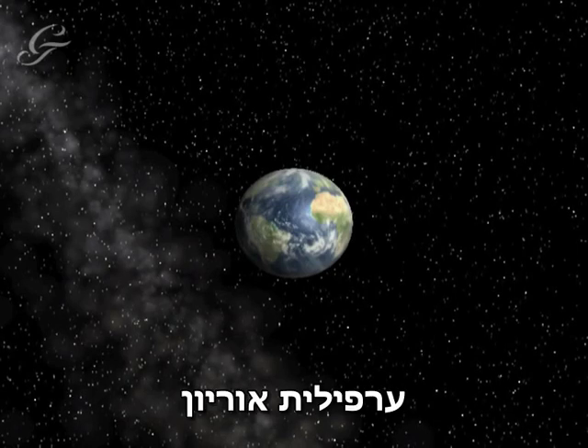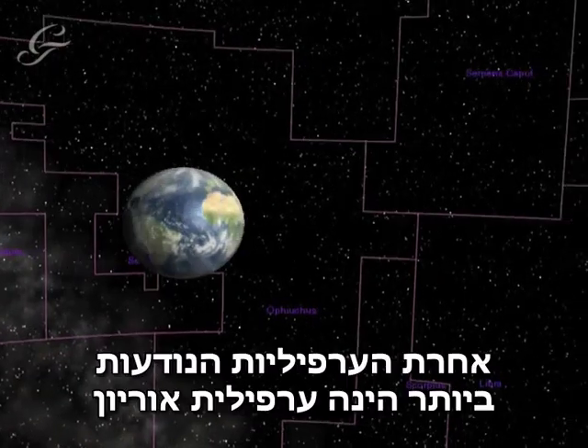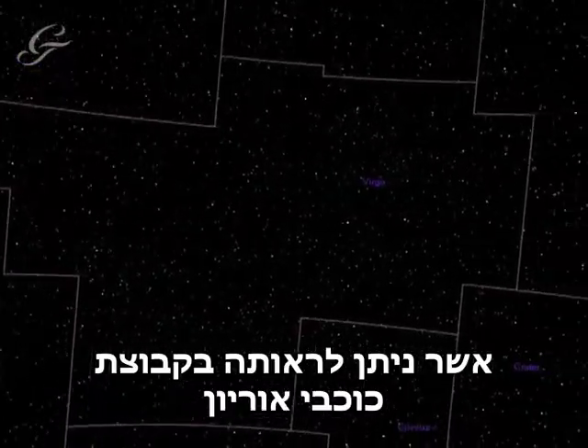The Orion Nebula. There are vast clouds of gas in interstellar space where stars are born, known as nebulae. One of the most well-known is the Orion Nebula, which can be seen in the constellation Orion.